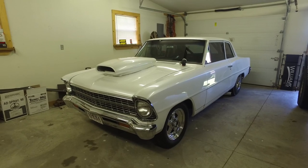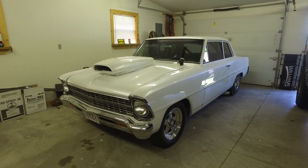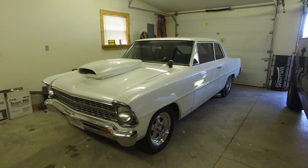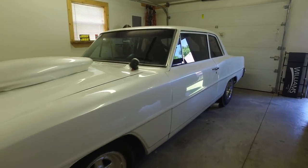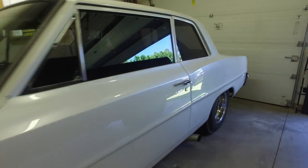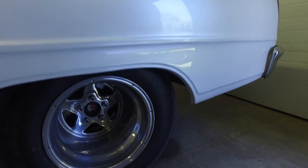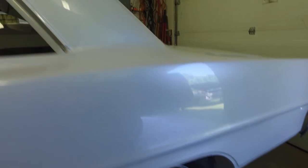So what is this car, anyway? It's a 67 Chevy 2. It's a post car, not a hard top. It's got a nine-inch Ford under it, narrowed. Got a PTC 350 turbo transmission. Got a small block Chevy with a little supercharger on it.